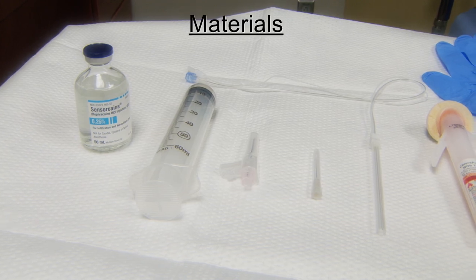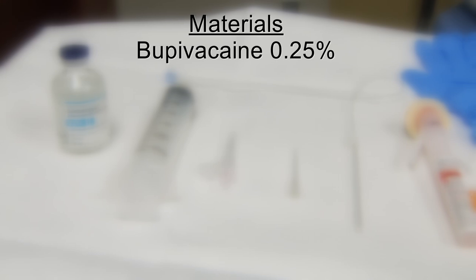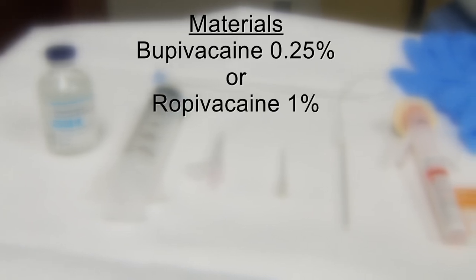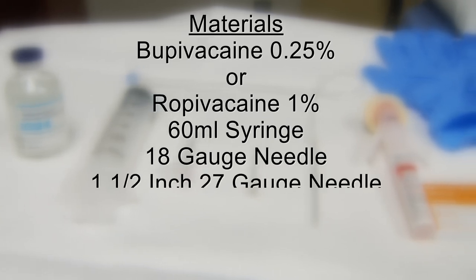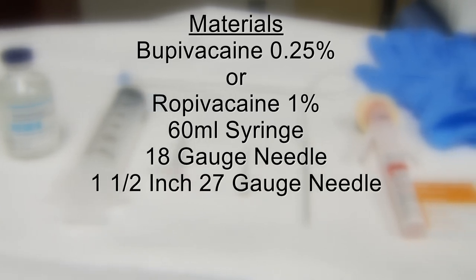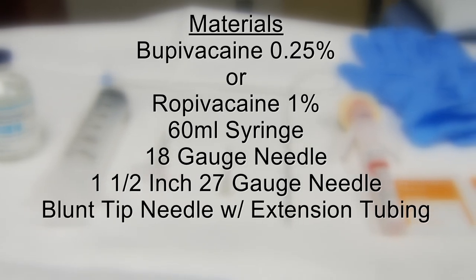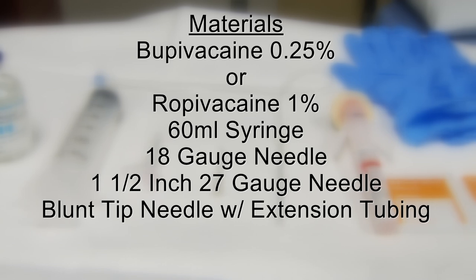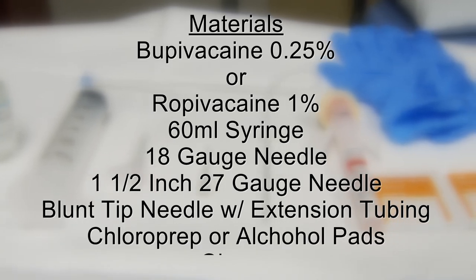So let's grab the items you'll need to perform the procedure: Bupivacaine 0.25% or Ropivacaine 1%, a 60 ml syringe, an 18 gauge needle, a 1.5 inch 27 gauge needle with which to anesthetize the patient's skin, a blunt tipped anesthesia needle with extension tubing, chloroprep or alcohol pads, and a pair of gloves.